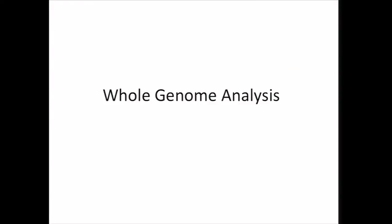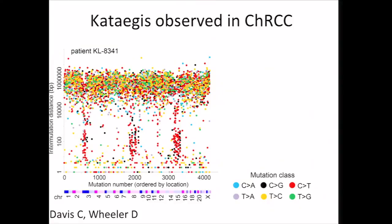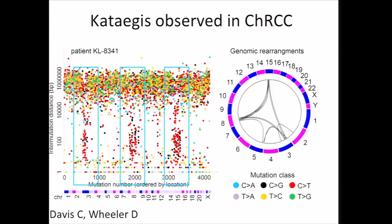So finally, we'll cover some key findings from whole genome analysis. From our whole genome sequencing data, kataegis could be observed in some of our CHRCC cases. Kataegis is this phenomenon involving highly localized substitution mutations, which has recently been observed in other cancer types. And consistent with previous observations, we found that the regions of kataegis in CHRCC were often found in the vicinity of genomic rearrangements. This pattern shows up in only a fraction of our cases, and this would invite a comparison to be made using our other data platforms.